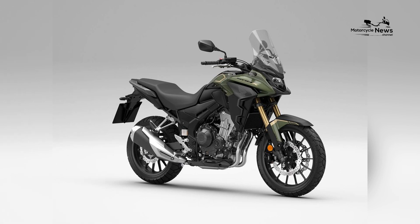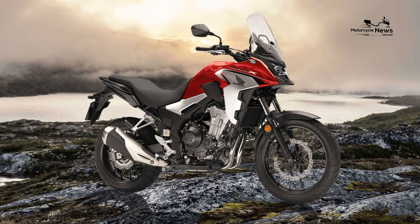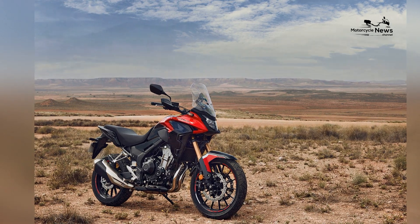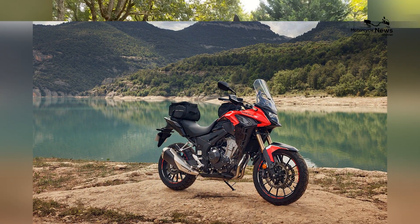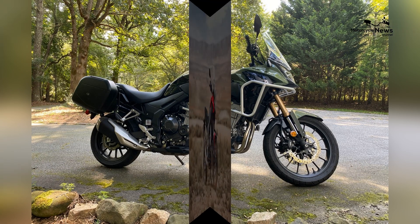One of the CB500X's standout features is its impressive fuel efficiency. With Honda's engineering, it delivers excellent mileage, making it cost-effective for everyday use and long rides. This, combined with its relatively low purchase price, makes it an attractive option for budget-conscious riders.